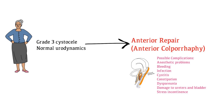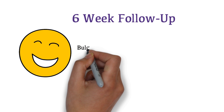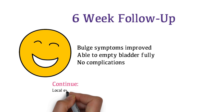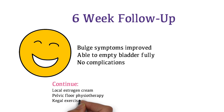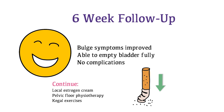Mrs. Watson's surgery is a success. She presents to your office for a 6-week follow-up. Her bulge symptoms have improved and she is able to empty her bladder fully, with no complications from the procedure. She continues to use Premarin cream for urogenital atrophy, sees a pelvic floor physiotherapist, and does Kegel exercises. She continues to be sexually active. She has decreased smoking to a quarter pack per day with the help of cessation counseling, and is very happy with the outcome of her surgery.